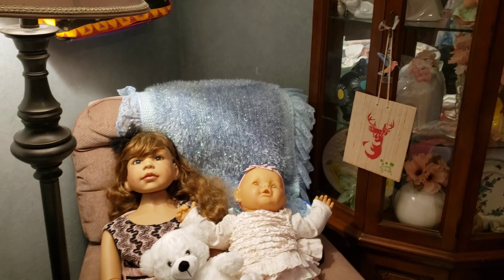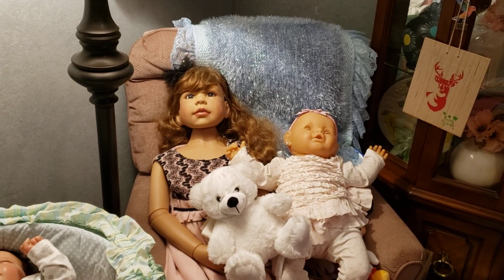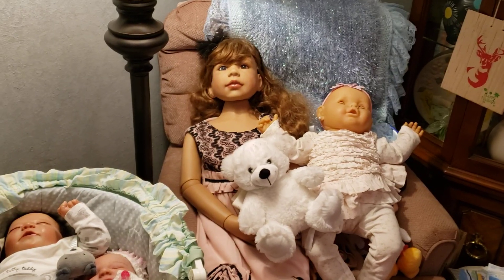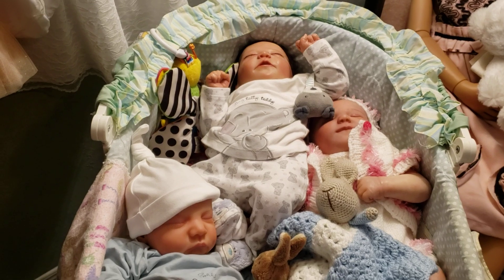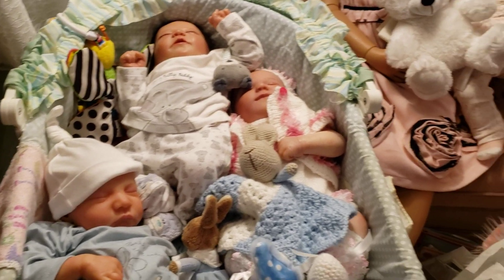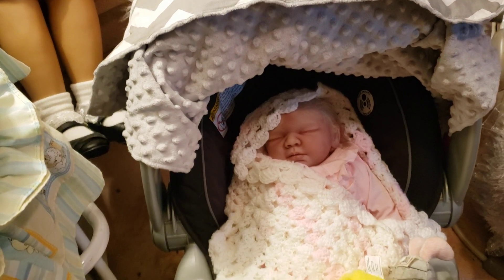Here are some dolls that I have. This is a Masterpiece doll and this is a Bajuga doll, and here are some of the Reborns. Levi, June and Chase in the bassinet. Here's my baby silicone from Chow's Nursery.